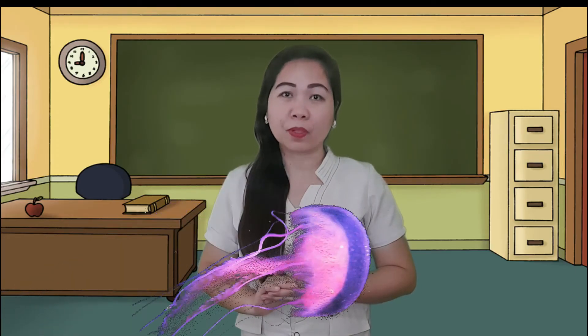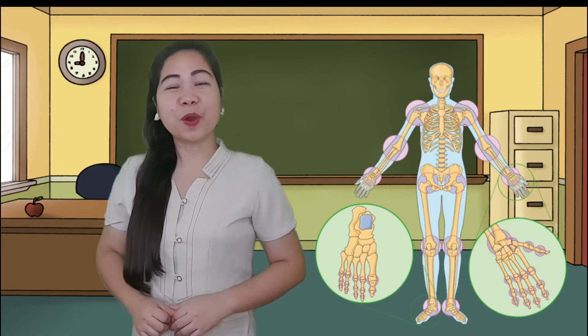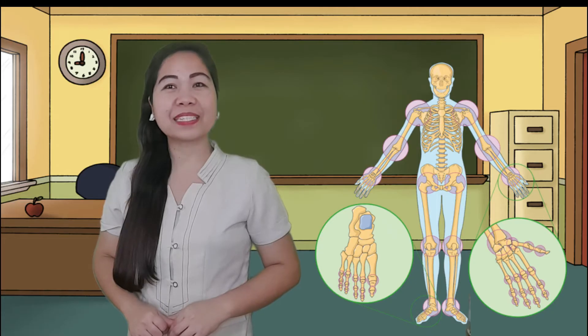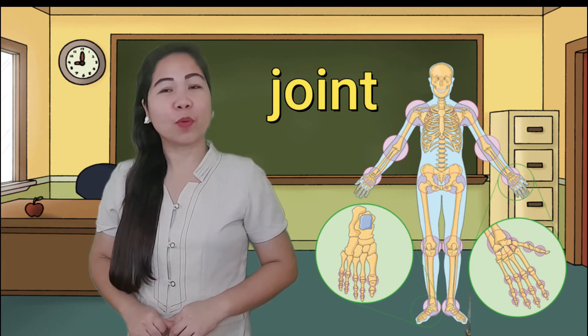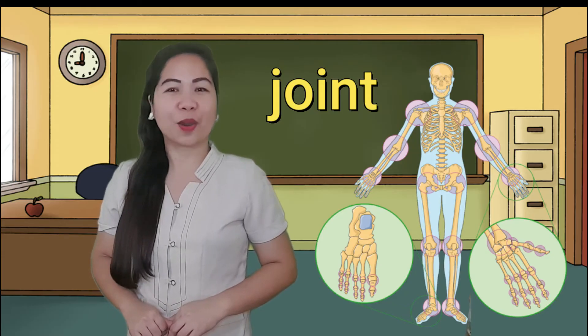A jellyfish uses a form of jet propulsion to move through sea water because it doesn't have bones. We can move and do our everyday chores because of our bones. The bones in our body are connected with each other. The point where two bones meet and connect is called a joint. Our joints and muscles allow our bones to move. The movements of our body originate in our joints.